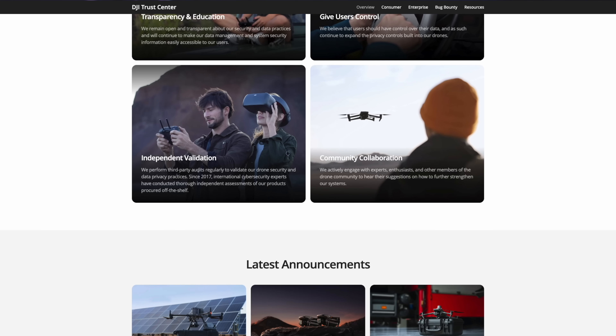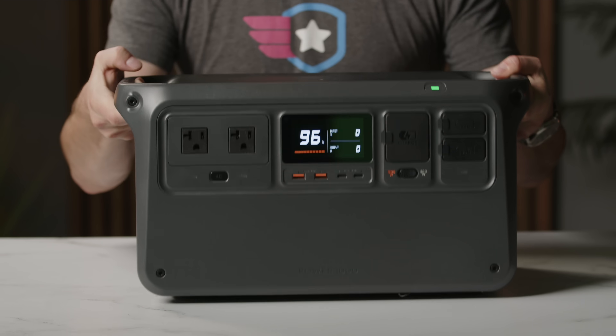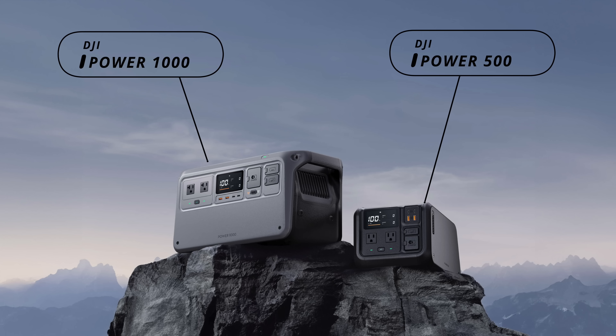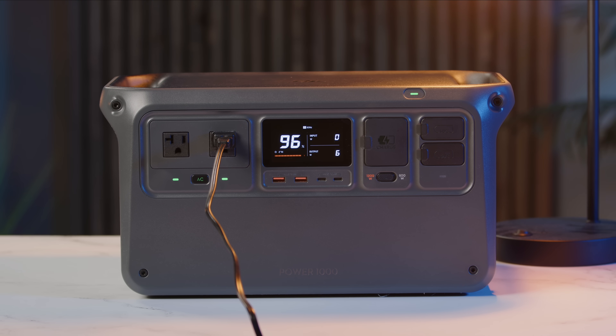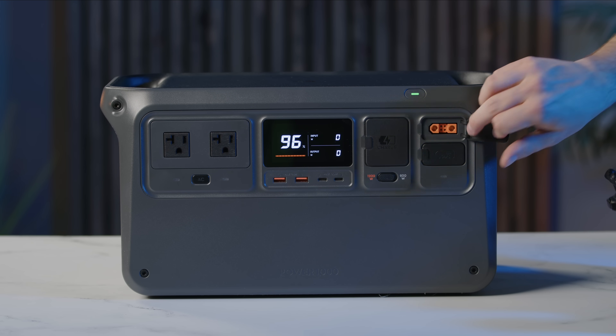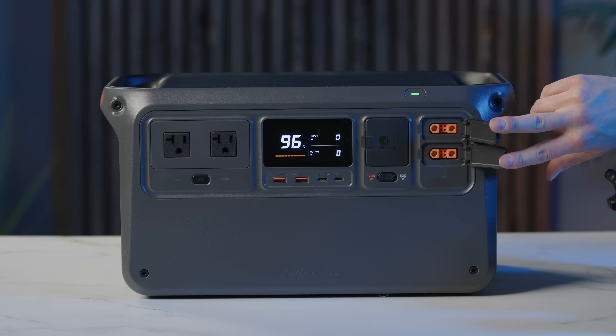We'll leave a link down below if you want to learn more, but DJI also released another product — and this has been three releases in the span of two weeks: the Avada 2, the RS4 gimbal, and now an actual battery bank, which was not really expected. They released two versions: the Power 500 and the Power 1000 battery banks. The banks use an intelligent battery management system with a lifespan of up to 3,000 charge cycles or 10 years. Accessories include solar panel adapters, a car charging cable, solar panels, DJI fast charge cables, and a 12-volt output cable for other devices.